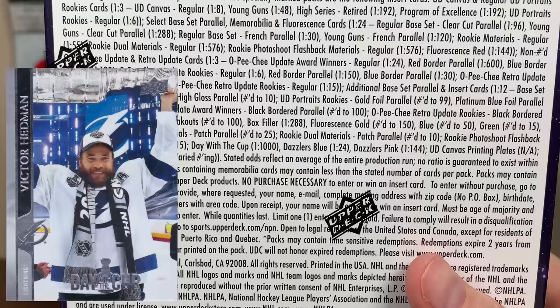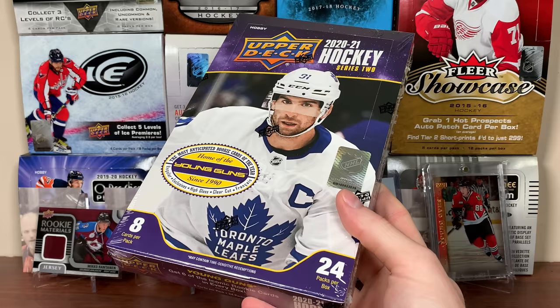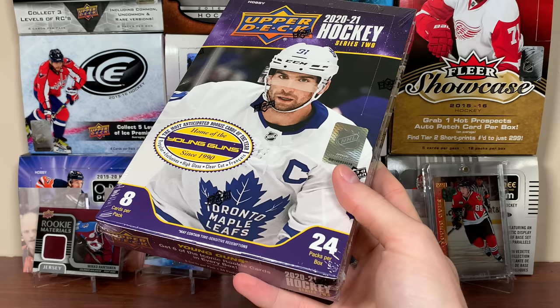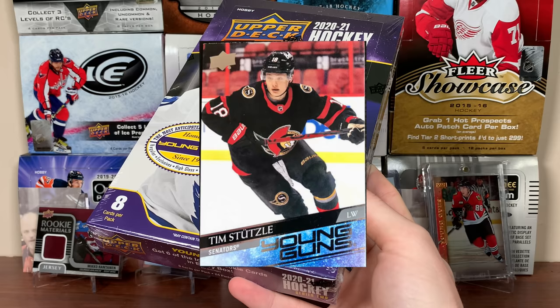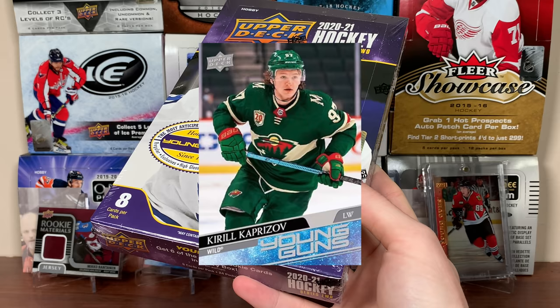But it's Series 2 — we're looking for the Young Guns. This crop is highly questionable. Not at the top, but the depth is not good. After doing a lot of research, the majority of these players are literally depth players who have barely played or have little or no upside, but there are some standouts. The best player to hunt in here is Tim Stutzle — that's the top player. The German on the Sens. Really flashy, really exciting player. The next one will be Kirill Kaprizov. He's older — he's about 24. He's already been playing in the KHL for several years. He's actually in McDavid's draft year, 2015.